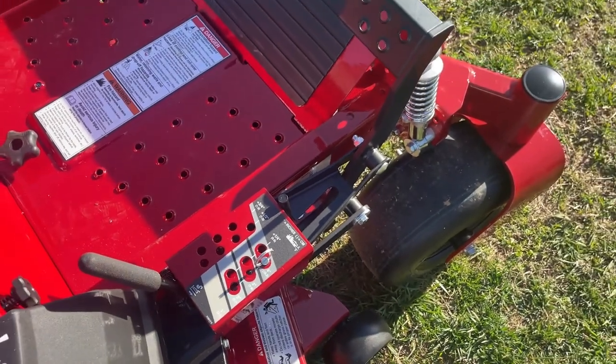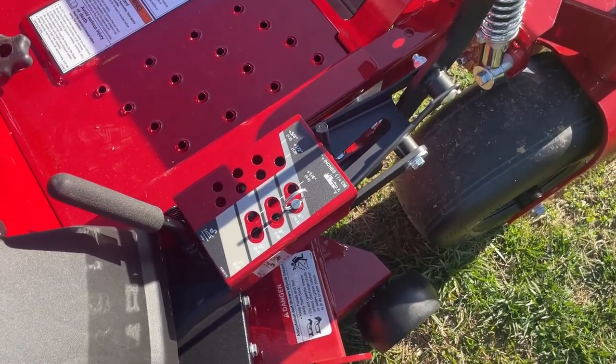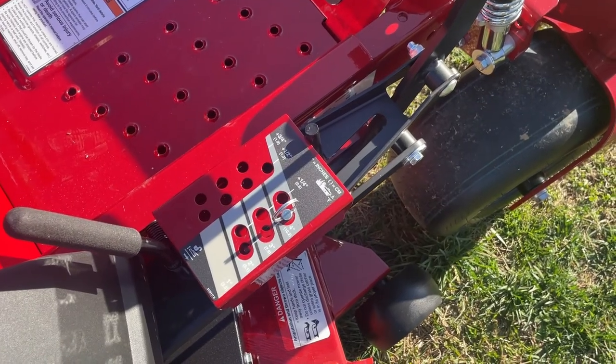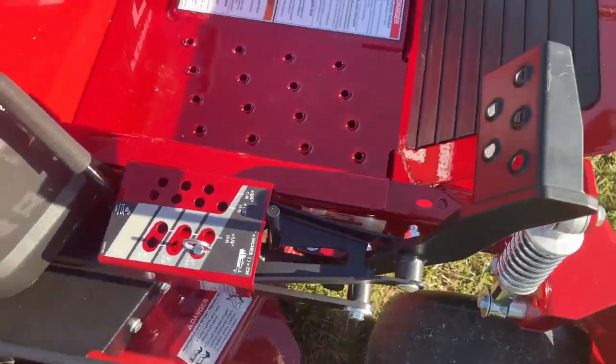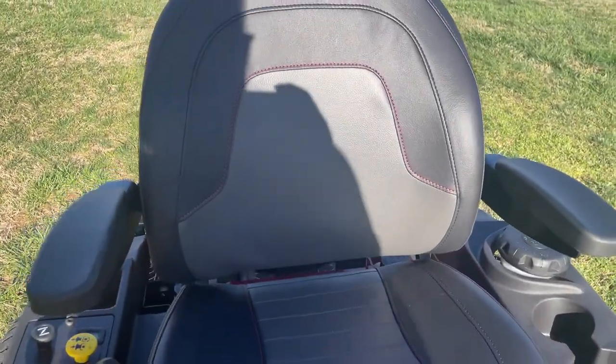It does have a foot pedal-operated cutting height adjustment. Your cutting heights are going to be between an inch and a half and four and a half inches. It does have your padded seat with armrests.